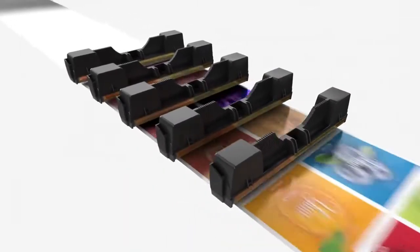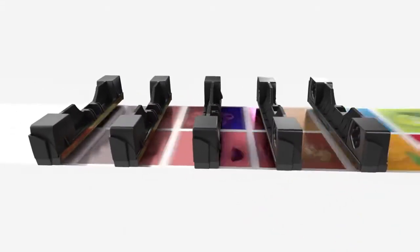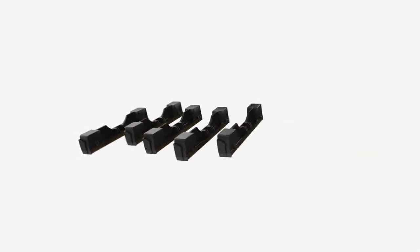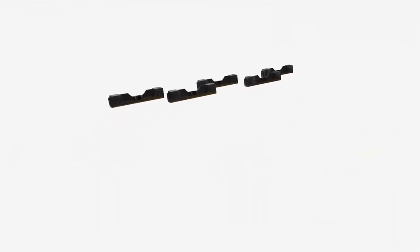The same print head used for the world's fastest office and photo printing can be stacked five in a row for blazing fast production class labels.